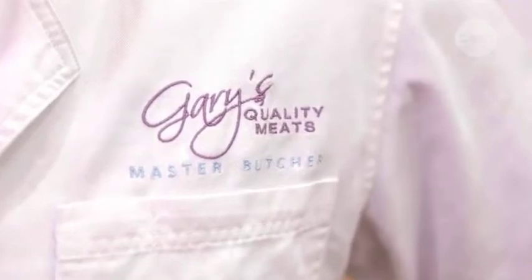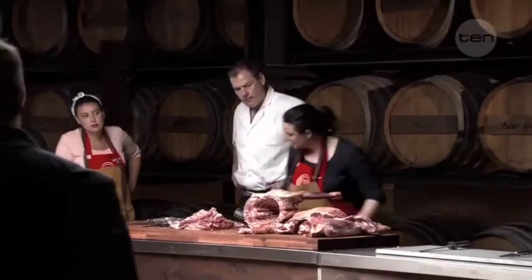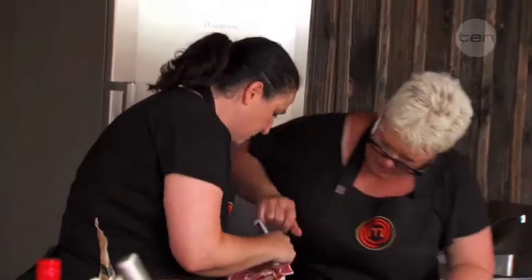My involvement in MasterChef was to demonstrate breaking down a full carcass of lamb with the contestants closely watching so they could follow suit.